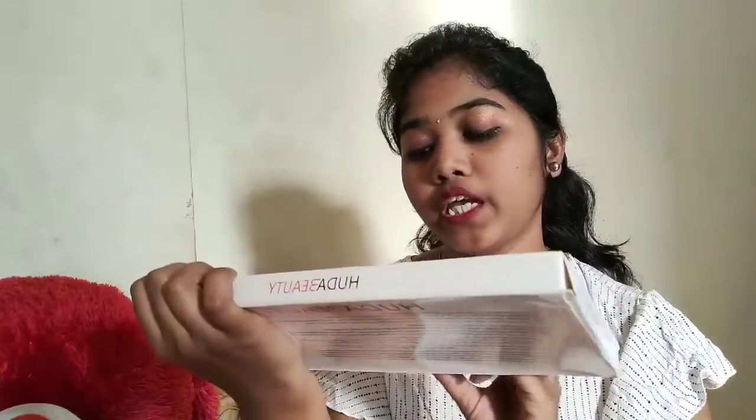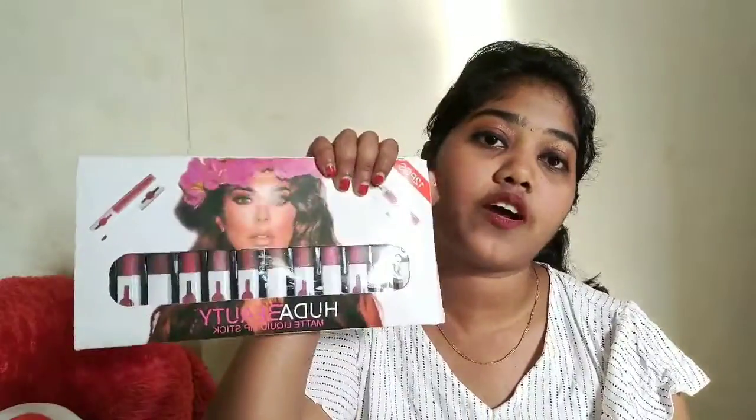This is a Huda Beauty brand matte lipstick set. I am going to use matte — it will be a good choice. I am so excited to open the packaging!